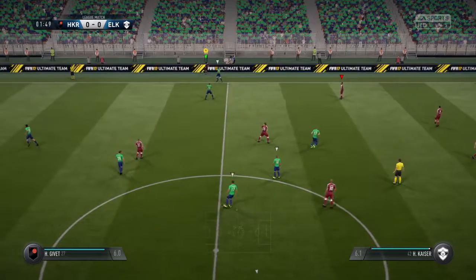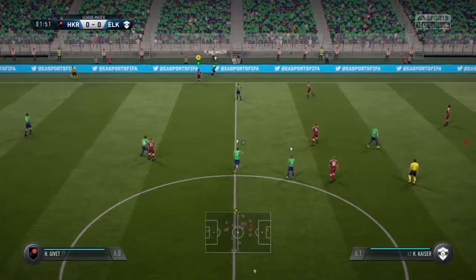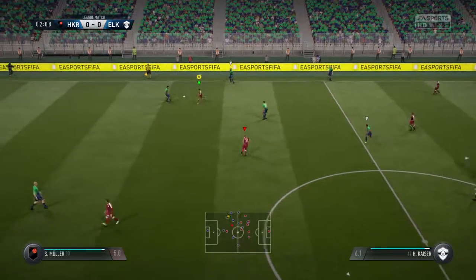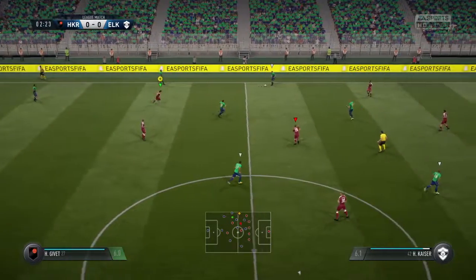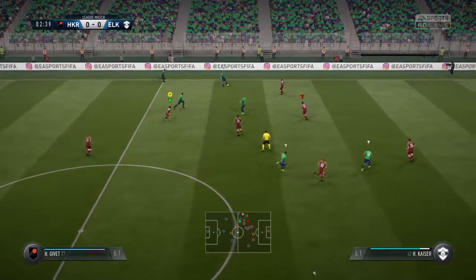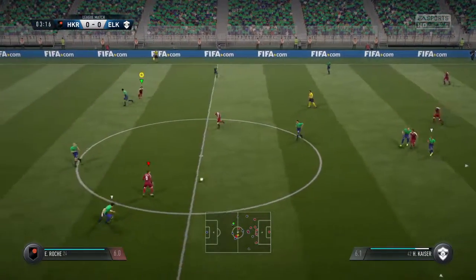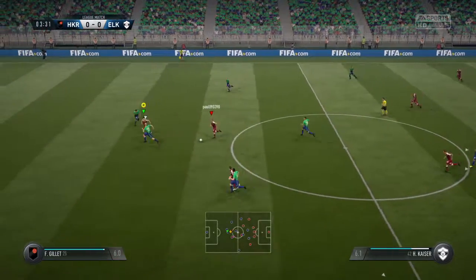There'll be a throw now after the tackle. Really trying to use the full width of the pitch here to make some progress — they're in a good position. Another turnover in play here with that interception.